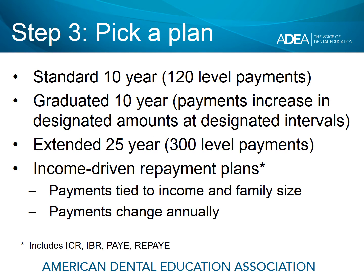The third step is to pick a repayment plan that works for you and will help you meet your repayment objectives. The first plan is a standard 10-year plan — the most aggressive plan available on federal loans, with 120 level payments that never change and the debt paid off in 10 years. There's also a graduated or step plan, where payments start lower and increase at designated intervals, usually every 24 months. It's still a 10-year plan but designed for borrowers who need some cash flow relief the first few years.